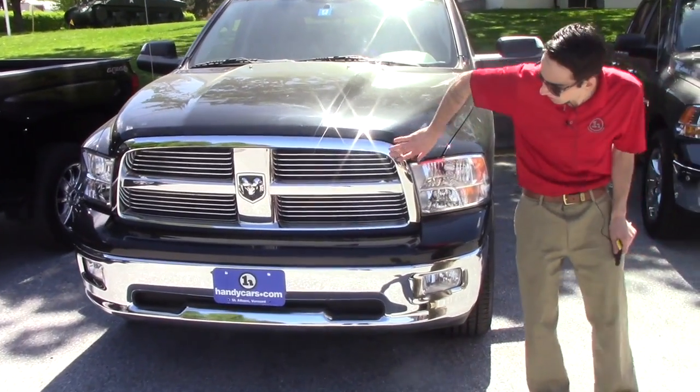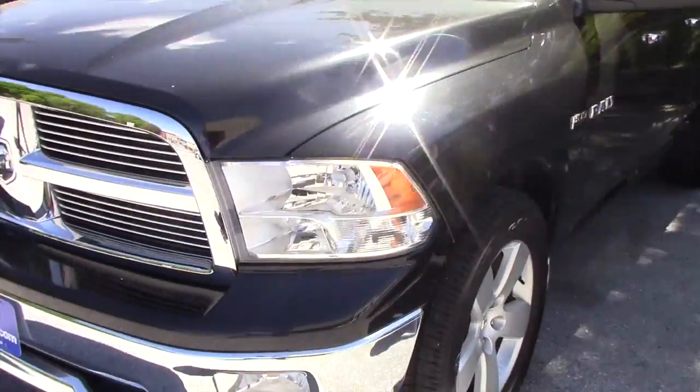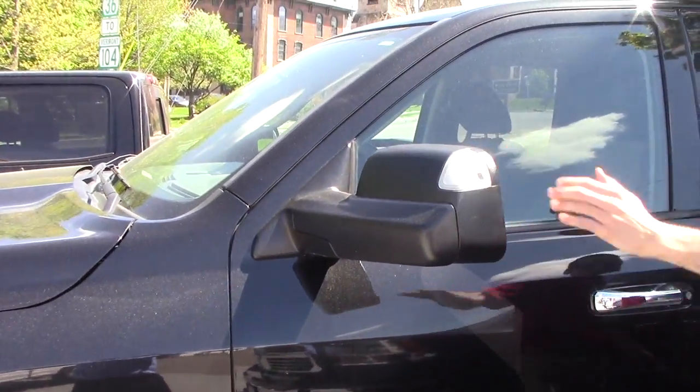So you're gonna have the headlights, the chrome grille, the chrome bumper with the fog lights, the alloy Dodge Ram rims, and the wide mirrors for towing with turn signal indicators.